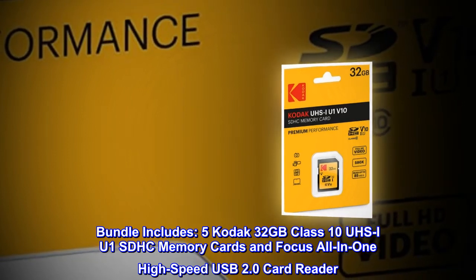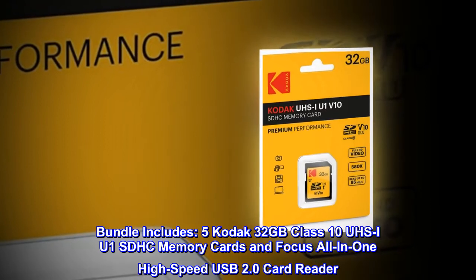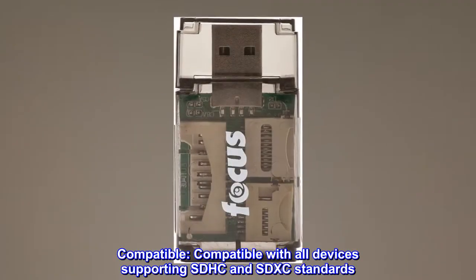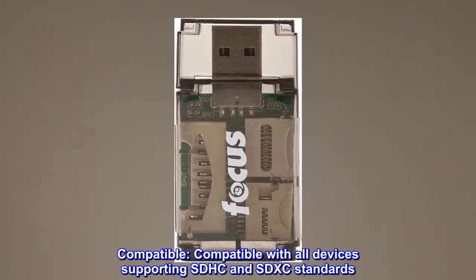This bundle includes 5 Kodak 32GB Class 10 UZ-IU1 SDHC memory cards and a focus all-in-one high-speed USB 2.0 card reader. Compatible with all devices supporting SDHC and SDXC standards.